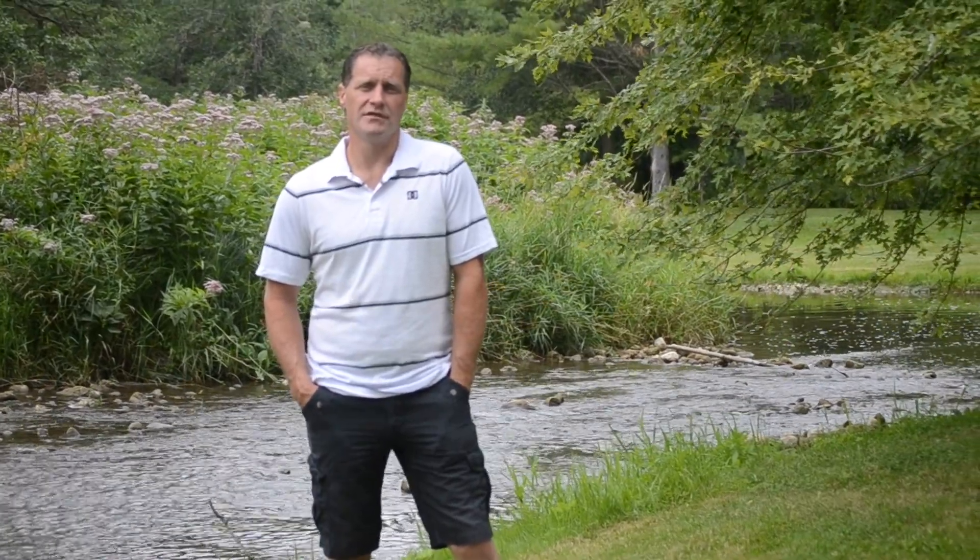Hi, and thanks for tuning in. For those that don't know me, my name is Steve Benninger. I'm a lifelong resident of South Bruce, and I'm also a fuel handling operator at the Bruce Power facility.